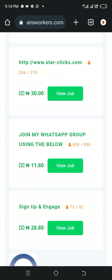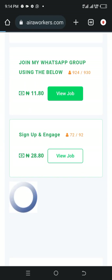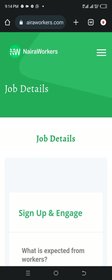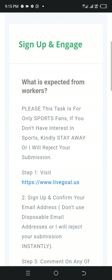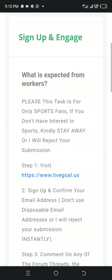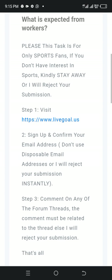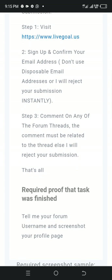You can see jobs like: join my WhatsApp group using the below link, sign up and engage. All you need to do is click on view job. Let's see what they want us to do here — what is expected from workers. It says: this task is for sports fans only. If you don't have interest in sports, kindly stay away or your submission will be rejected. Step 1: visit this place. Step 2: sign up and confirm your email address — don't use disposable email addresses. Step 3: comment on any of the forum threads. The comment must be related to the thread.